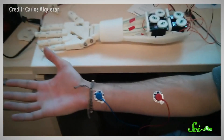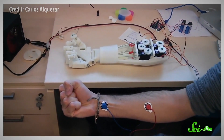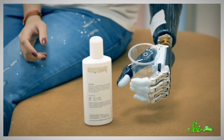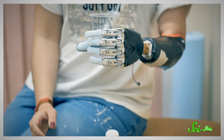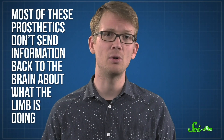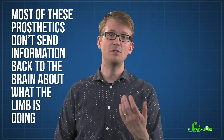Modern prosthetics have come a long way. They are much lighter than they used to be, and they come in designs that range from natural-looking to super sci-fi. But there are still plenty of challenges. Many prosthetic limbs don't move, and the ones that do generally rely on vocal commands or interact with other nerves and muscles. Plus, most prosthetics don't send information back to the brain about what the limb is doing, the way a biological limb would. This often restricts what you can do — like, you can't move fingers in a natural way, and you can't tell whether the glass you're holding is slipping or breaking.